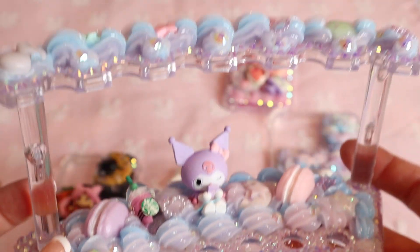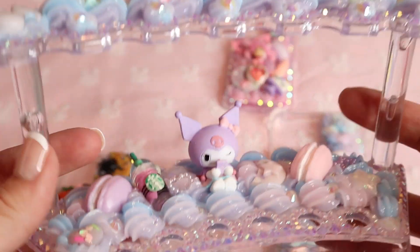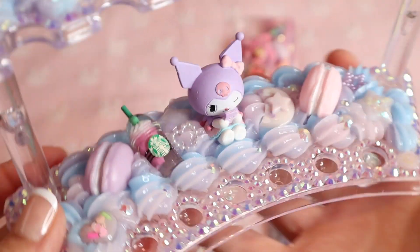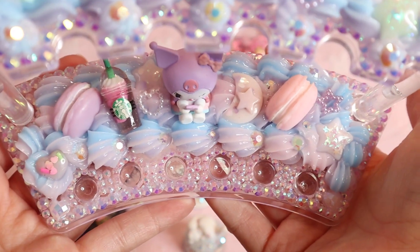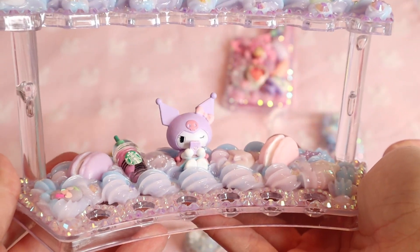This is also going to be in my Etsy shop. It's a little makeup brush or pencil holder, whatever you'd like to use it for. It's chrome-y and super pretty, I think. I'm really excited to list this.